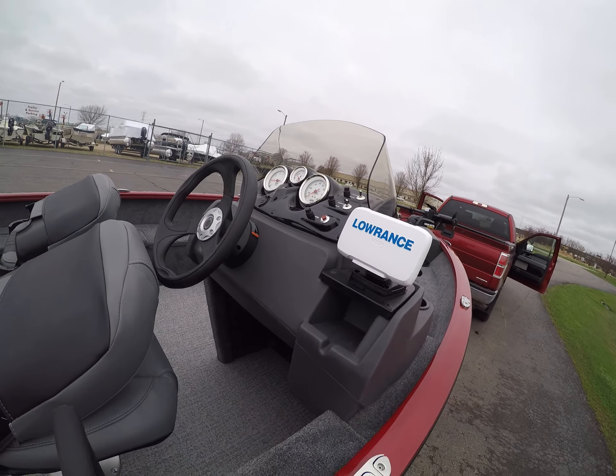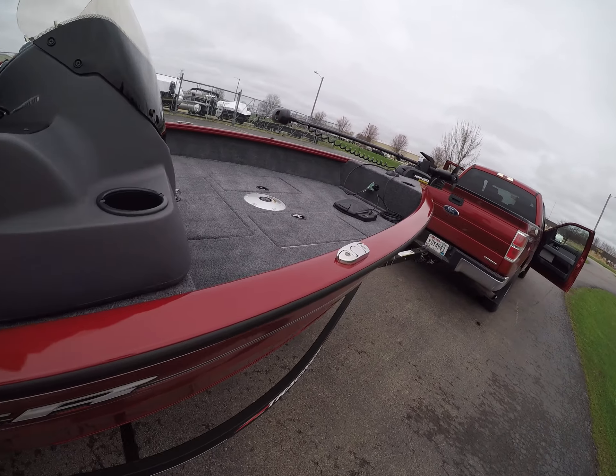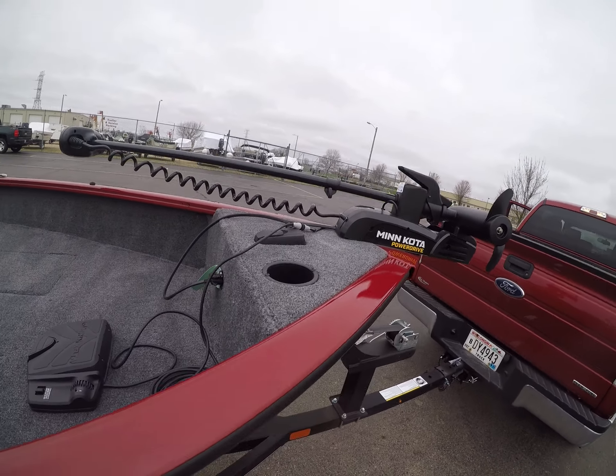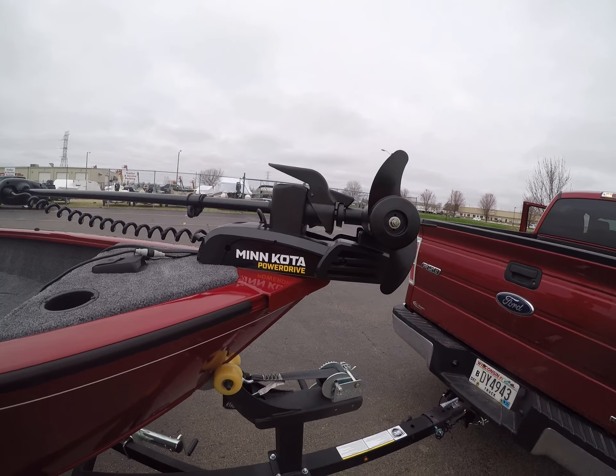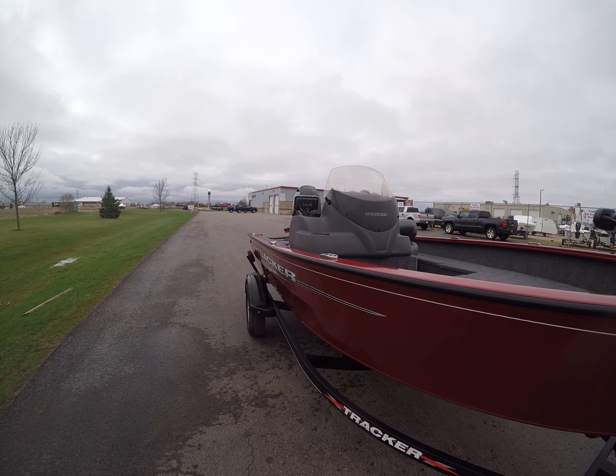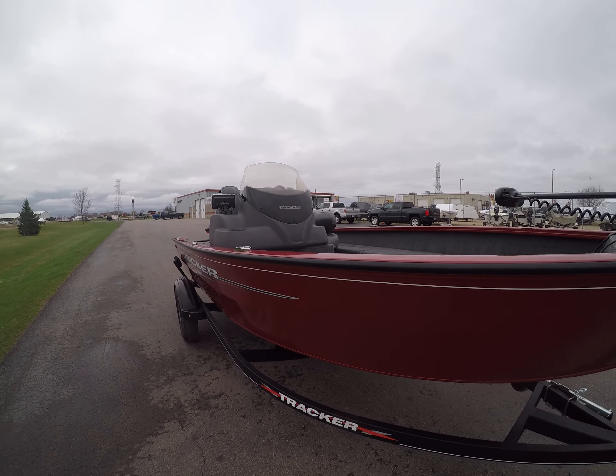It's a pretty decent boat. I can't wait to get it on the water. It's a 60 pound thrust Minn Kota. So I'm going to get home, fill up the gas and get on the water. Talk to you all later. Bye.